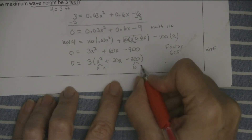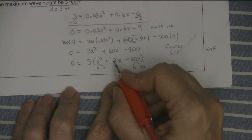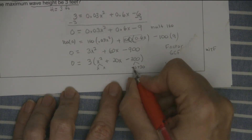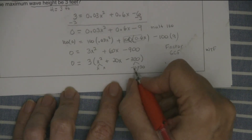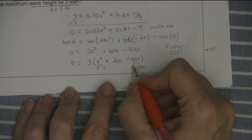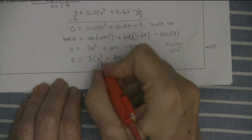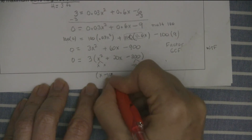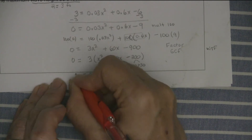10 times 30 makes 300, and when I subtract them I get 20. I want the 30 to be positive and the 10 to be negative. When I multiply them I get negative 300, and since they have different signs you subtract to get positive 20. So this factors to 3(x − 10)(x + 30) = 0.